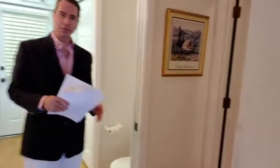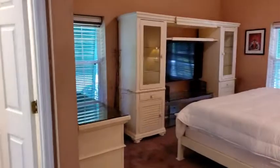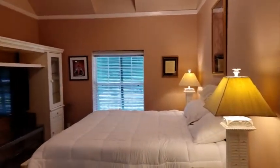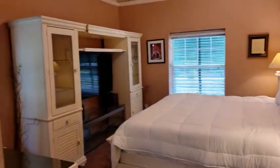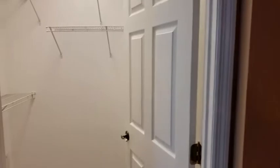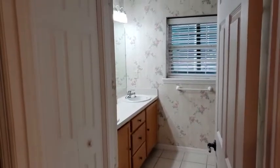There's also a full master bedroom downstairs with a walk-in closet. The home also features dormer windows, a full bath, and a shower.